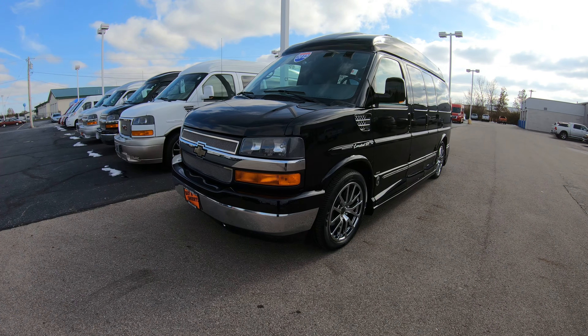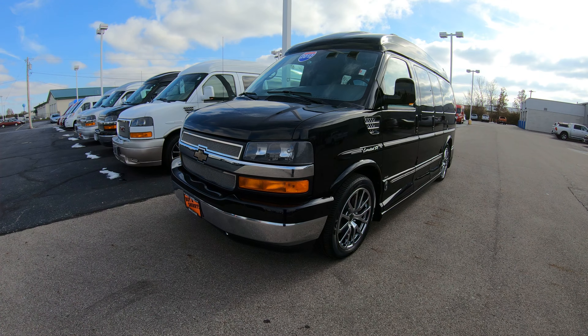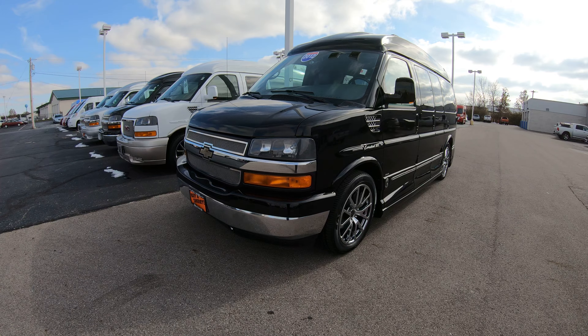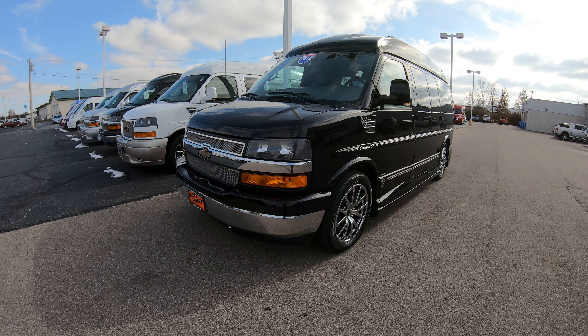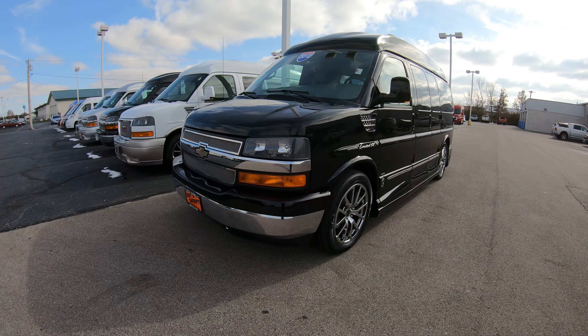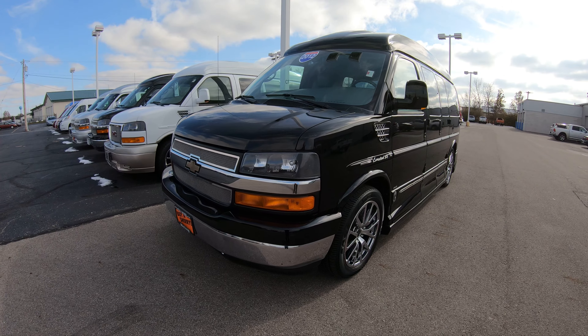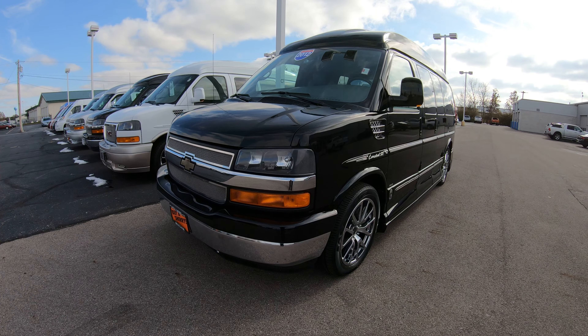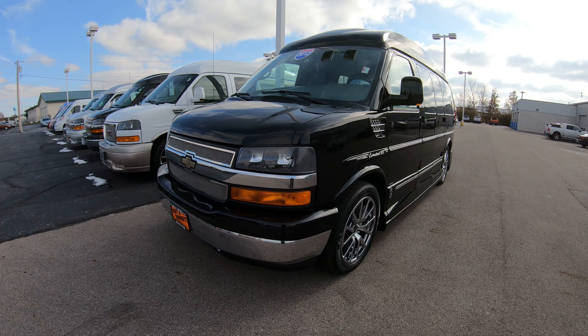Today we have a 2012 Chevrolet Explorer Limited SE, which is Explorer's top-of-the-line conversion van. This is all-wheel drive, which is extremely hard to find in the conversion van industry, especially with only 20,000 miles on it. So this has some really cool features: it's all-wheel drive, it's a limo van, and it has only 20,000 miles on it — what a buy!